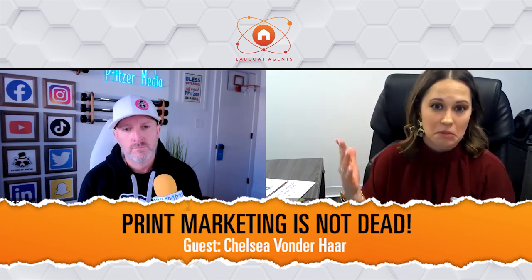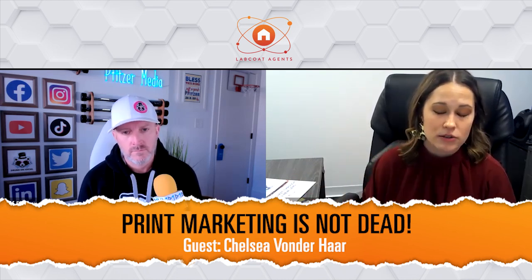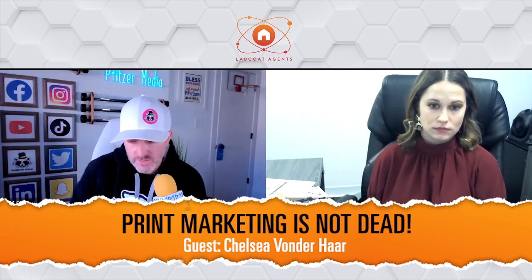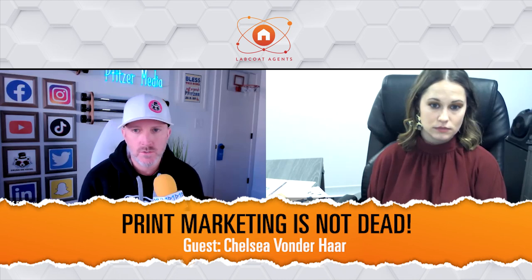If you can go to that listing appointment with a seller and show them, hey, I already have your marketing pretty much set up and ready to go — I just need to hit order, here's how I'm going to market your house. Every agent that works within this ecosystem alongside a loan officer has their own access to a backend marketing portal as well.